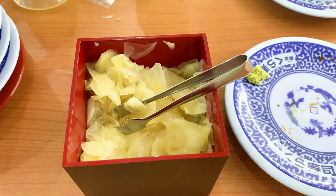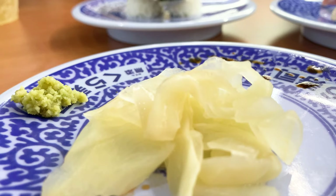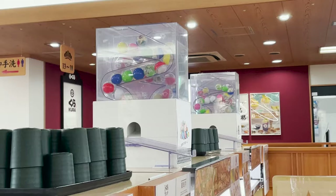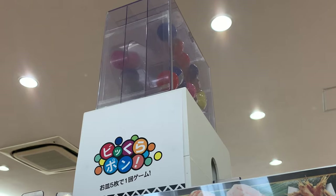Let's eat the gari in this container. Ginger seasoned with vinegar and sugar is called gari. The freshness of ginger resets your mouth and makes the next sushi even more delicious. By the way, Kura Sushi has a mechanism to put the finished plate into the slot at the end of the table — it counts the plate automatically. If you put in five plates, you can play a game and if you win, you will get a prize. Let's do it later!